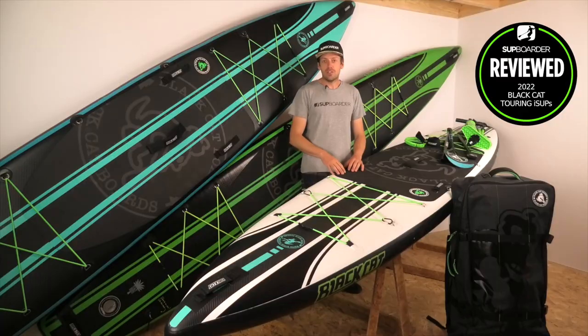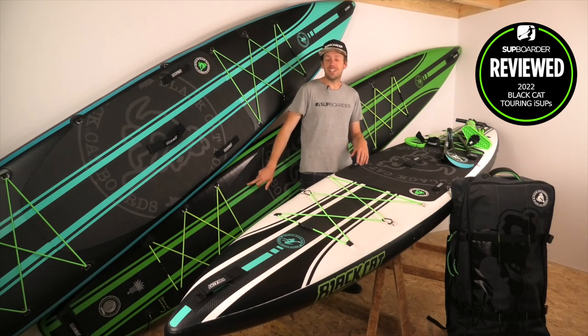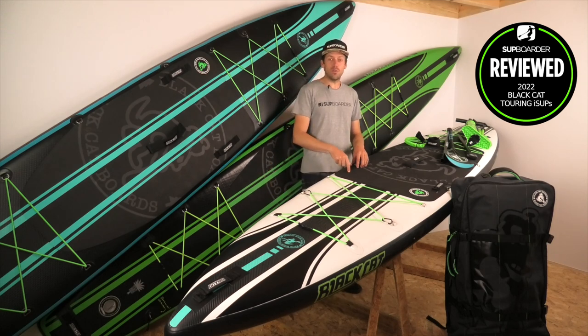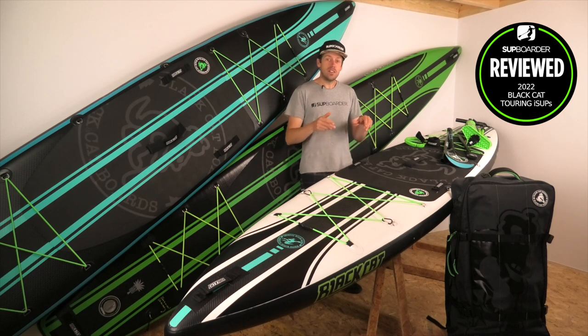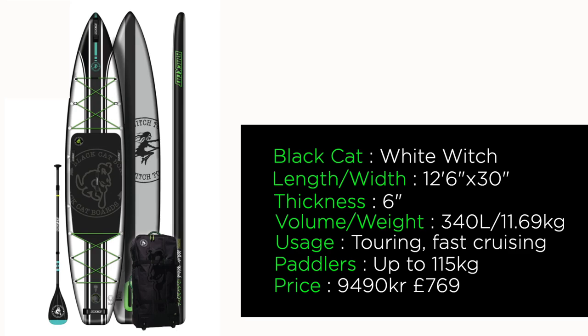Let's run through the boards we've got to review — they've got some pretty cool names. We have the Hell Racer, the Black Witch, and the White Witch. The White Witch is the smallest board in the range: 12 foot 6 long, 30 inches wide, 6 inches thick, with a volume of 340 liters. It weighed 11.69 kilograms and retails at 9,490 Swedish krona, or about £769.